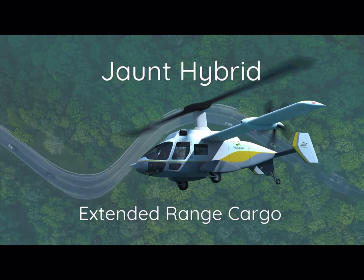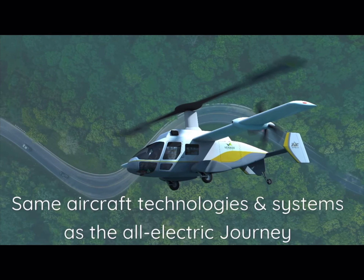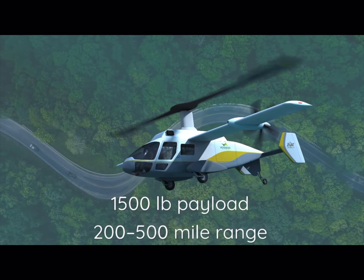We are also exploring additional concepts. One in particular is a hybrid configuration. We're working closely with Vertigo Aero to evaluate the benefits of introducing a hybrid gen set into a similar configuration using the same patented main rotor technology that we have on our Jaunt Journey.